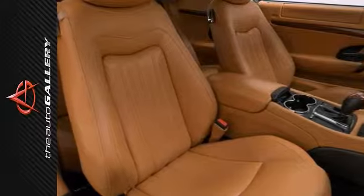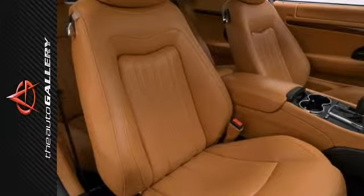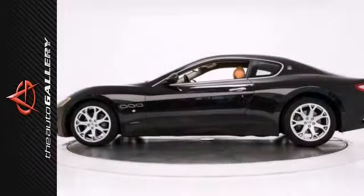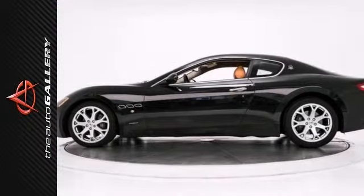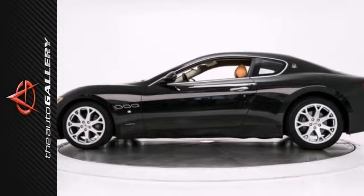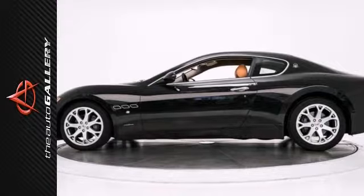Take advantage of this opportunity, as this beautiful 2008 Maserati Gran Turismo Coupe is being offered at an incredible price and it will be sold soon. As with all of our vehicles, it's Carfax certified. Please don't hesitate to call or visit our showroom with any questions you may have.